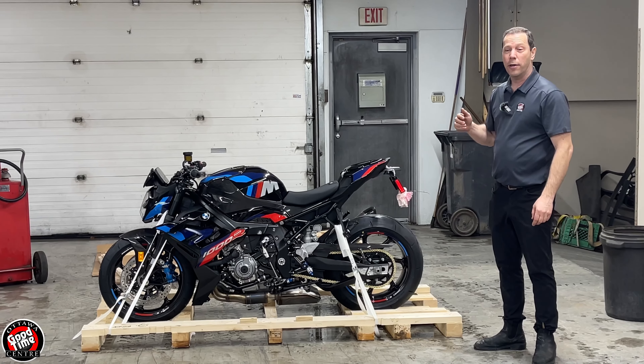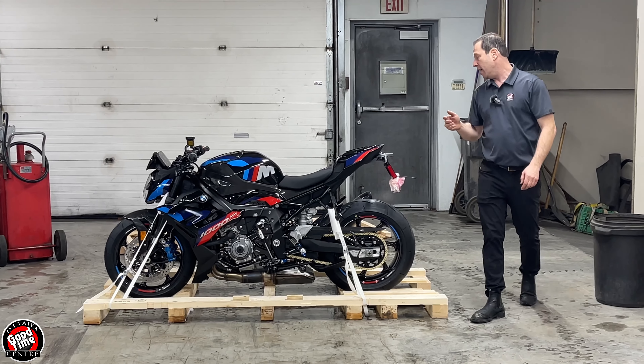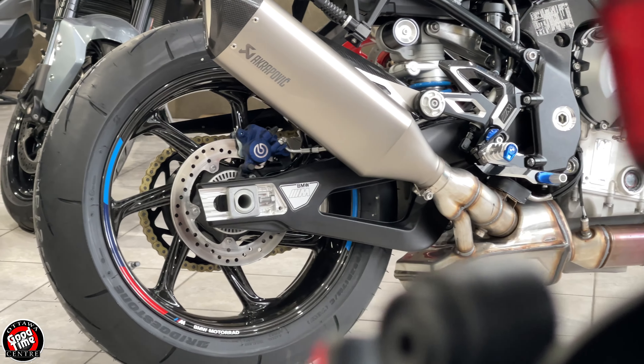We're looking at about 430 pounds and 205 horsepower right out of the box. It is a very impressive motorcycle. The competition pack also comes with the Akrapovic exhaust on this side.